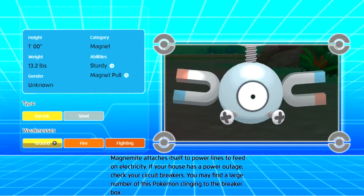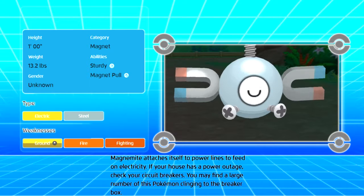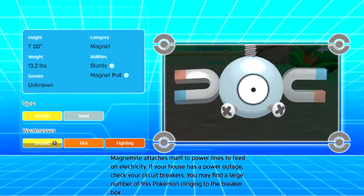Height: 1'00". Weight: 13.2 pounds. Category: Magnet.